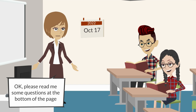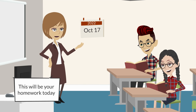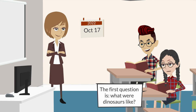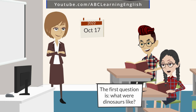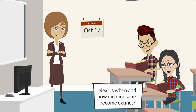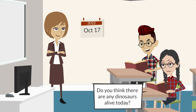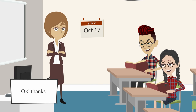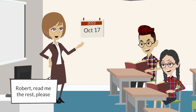Okay, please read me some questions at the bottom of the page — this will be your homework today. The first question is: what were dinosaurs like? Next is: when and how did dinosaurs become extinct? Do you think there are any dinosaurs alive today? Okay, thanks Robert — read me the rest please.